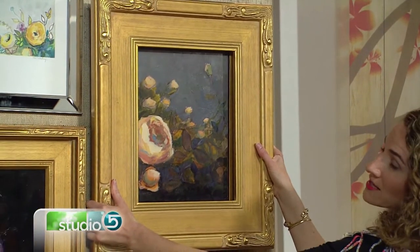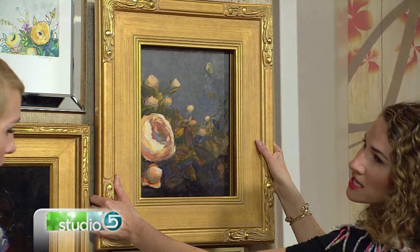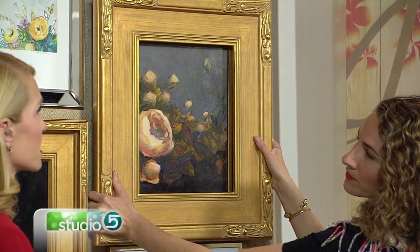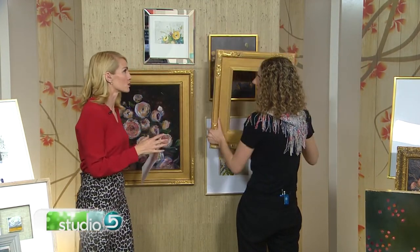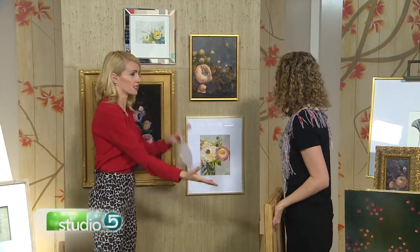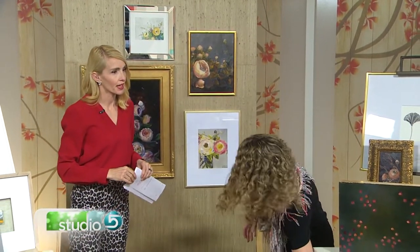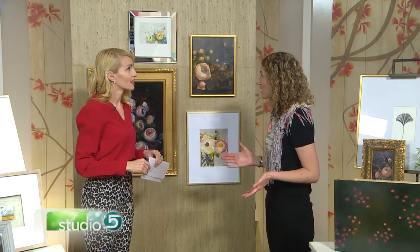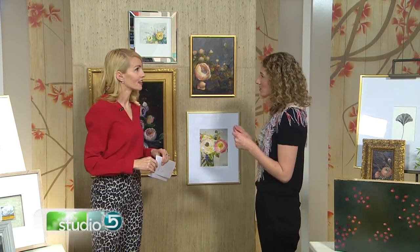It might be your personal taste, or it might be the room you're putting it in, depending on how you want to frame it. So how do you choose the right size frame — is it solely preference, or based on what's in the frame? Sometimes it can be about how much importance you want to give the piece. If you want it to look clean and modern, you might want a smaller frame. If you want it to make a big statement, go with a thicker, heavier frame.